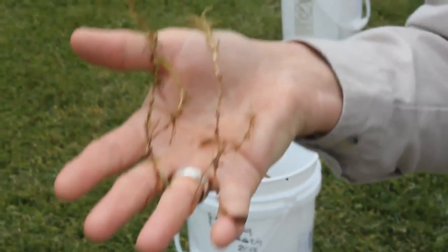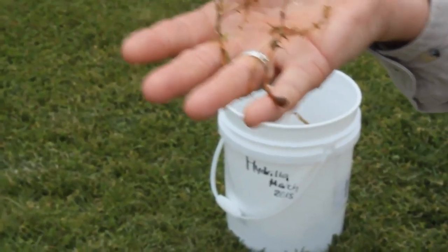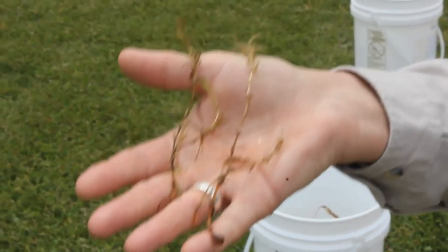It can easily do that and it can stay alive for a long time out of water. So if you clean, drain, and dry your boat, you'll make sure that you won't transplant a very nasty aquatic weed that takes years to get rid of into your own lake or pond.